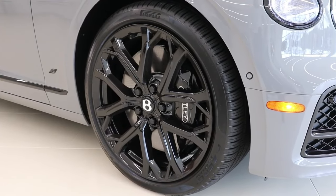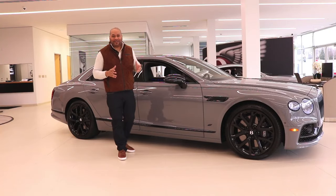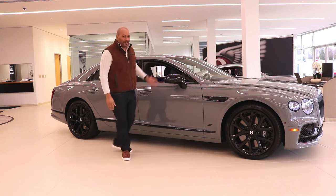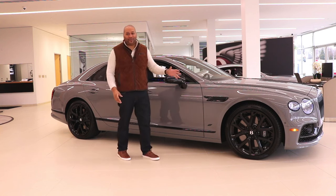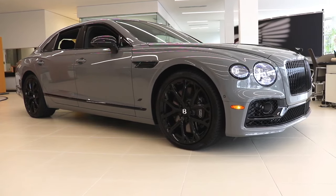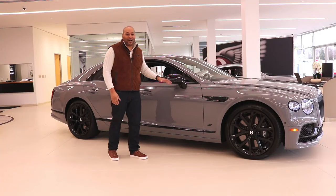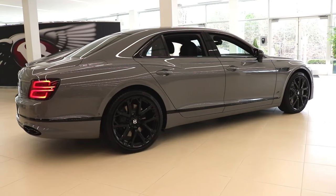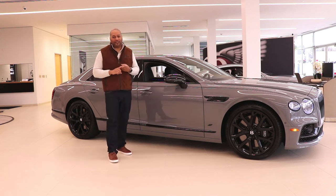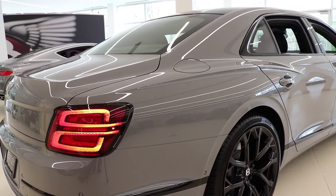In terms of handling and driving dynamics, you're still getting the 48-volt active roll control to keep the car stable and flat during spirited driving. You also have four-wheel steering — at low speeds the rear wheels turn in the opposing direction as the front wheels for sharper handling, and at high speeds they turn in the same phase for increased stability. All-wheel drive is standard. On the V8S model, the engine, transmission, and suspension mappings have all been altered for a sportier vibe.